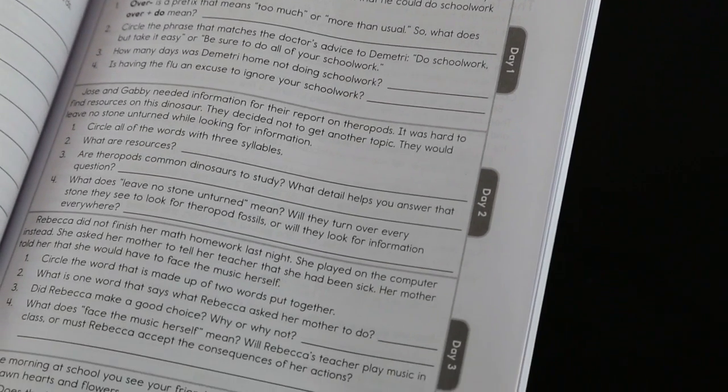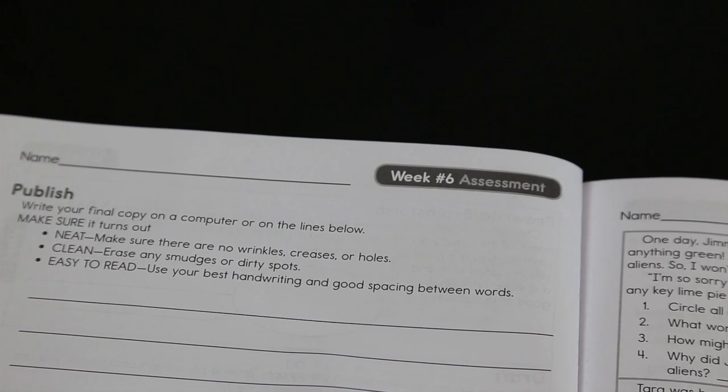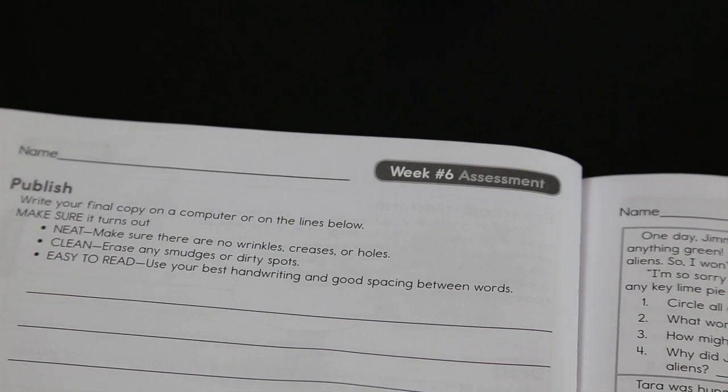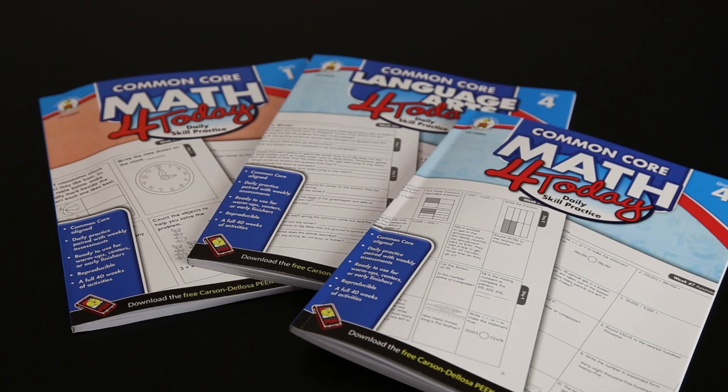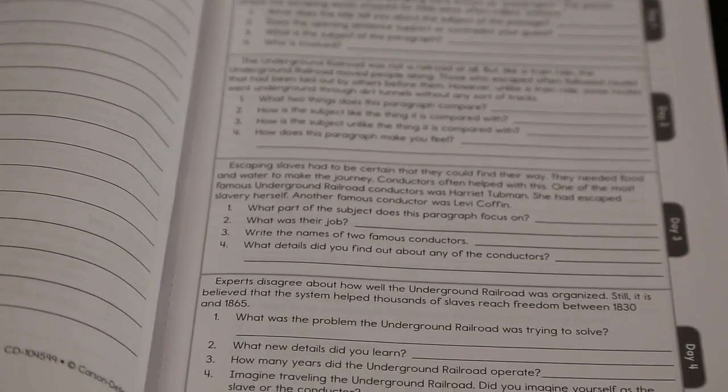Sure, Nicole. The For Today series includes weekly skill-based activities. Each page includes four days worth of activities, and then there's an assessment on day five for easy progress tracking. This series really allows students to review and reinforce all the key concepts throughout the entire year.